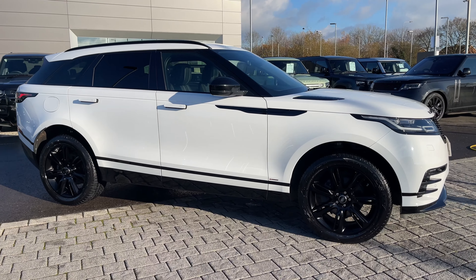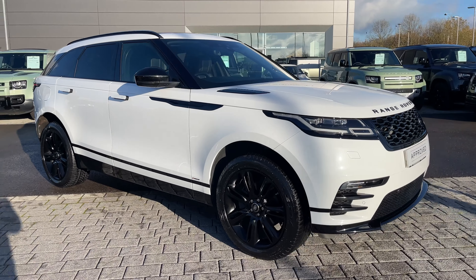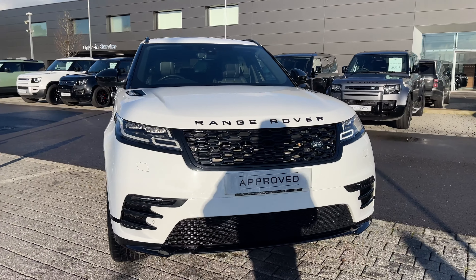Hi, it's Oliver from Stafford Land Rover and today I'm going to be showing you around this approved used vehicle. Let's take a look at this beautiful Land Rover Range Rover Velar R-Dynamic S.